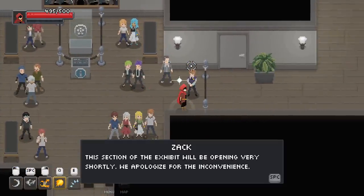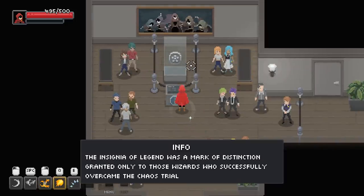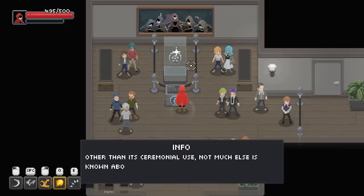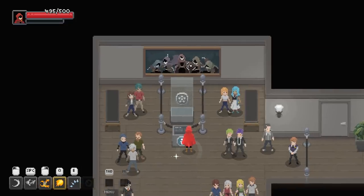This section of the exhibit will be opening very shortly — we apologize for the inconvenience. The insignia of legend was a mark of distinction granted only to wizards who successfully overcame the Chaos Trials. Not much else is known about the relic other than that it was crafted directly from Chaos Energy.